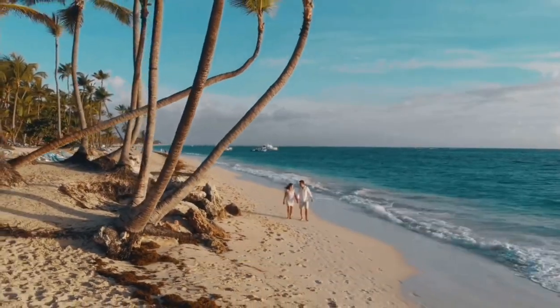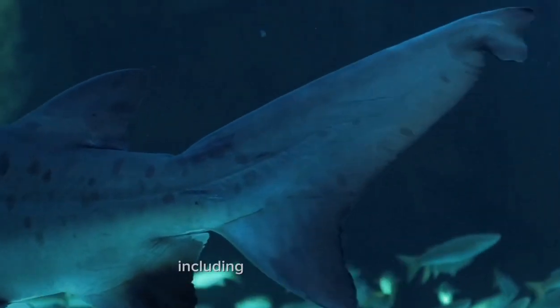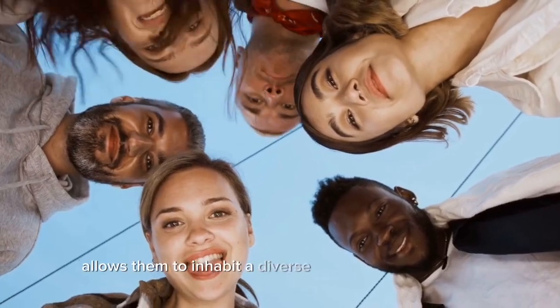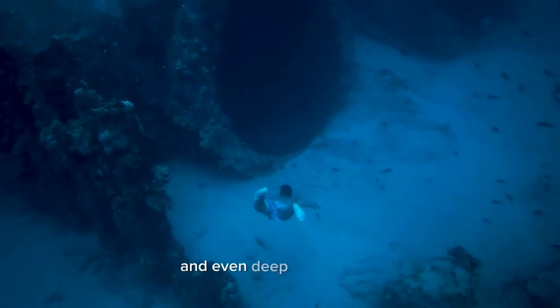Hammerhead sharks are found in warm coastal waters and tropical seas worldwide. They can be seen in various oceanic regions, including the Atlantic Ocean, Indian Ocean, and Pacific Ocean. This wide distribution allows them to inhabit a diverse range of environments, from coral reefs and estuaries to the open ocean and even deep-sea habitats.